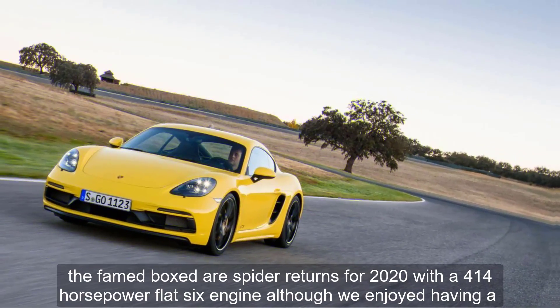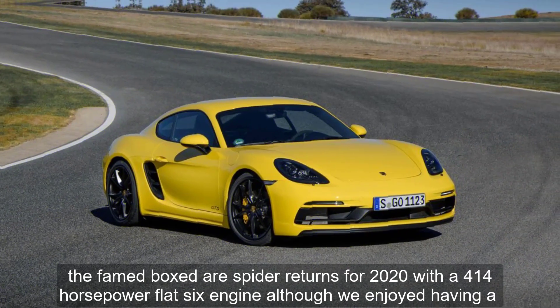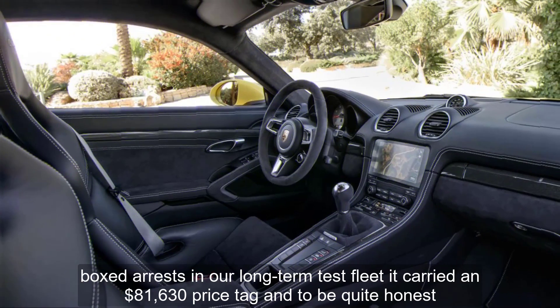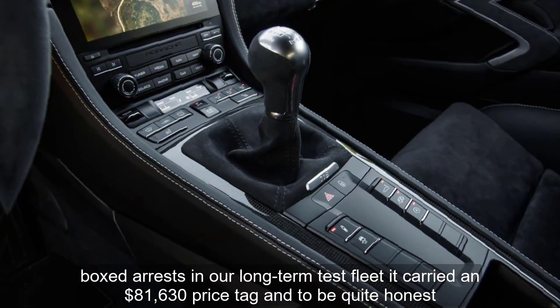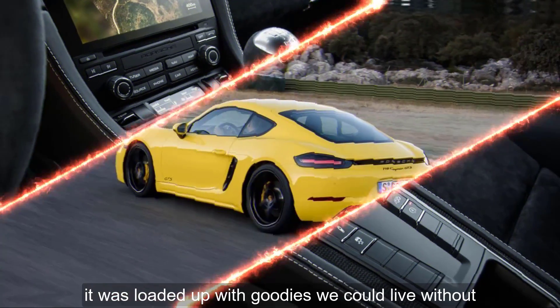The famed Boxster Spider returns for 2020 with a 414-horsepower flat-six engine. Although we enjoyed having a Boxster S in our long-term test fleet, it carried an $81,630 price tag, and to be quite honest, it was loaded up with goodies we could live without.